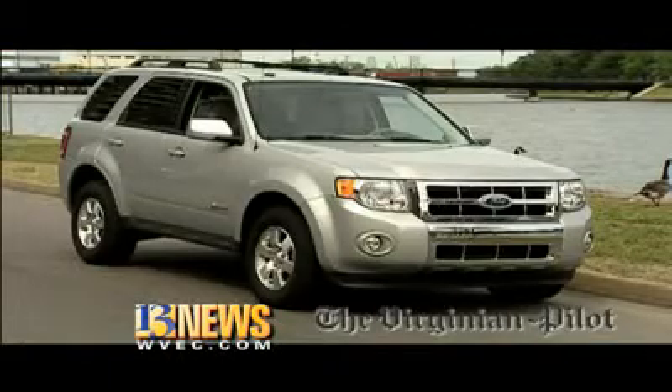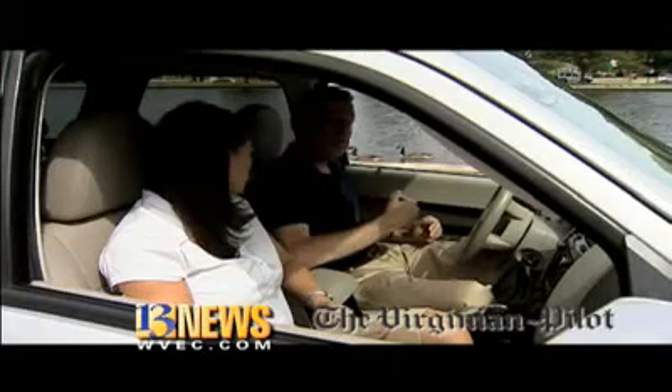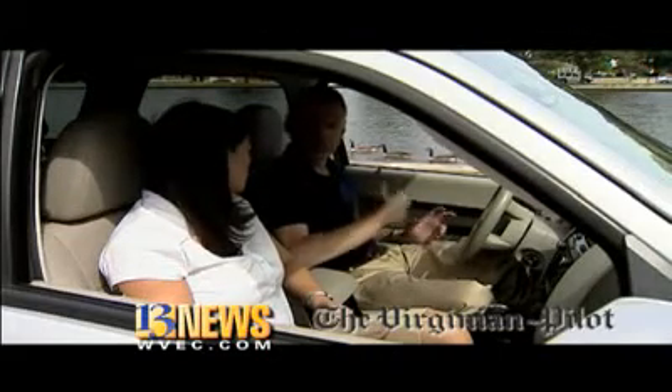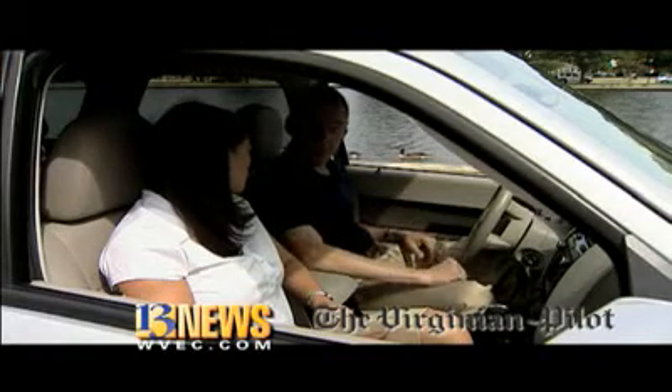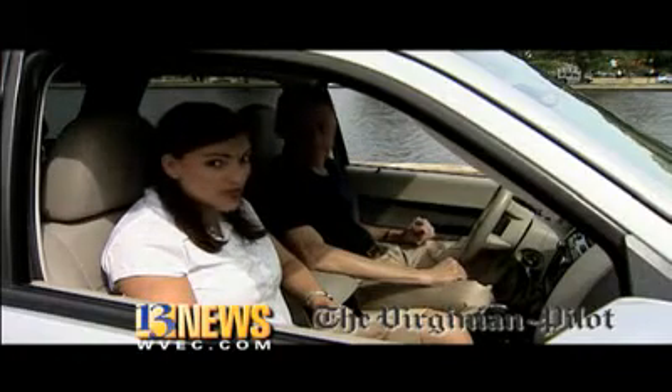Now, this is a loaded version — this is the luxury top of the line of this vehicle. The hybrid Escapes are a little bit more expensive than the regular Escapes. They start in the high 20s, around $28,000 to $29,000. This one, as you see it, with everything, is right around $33,000. And we can, of course, read more about it in Friday's drive section.